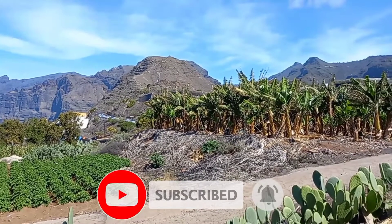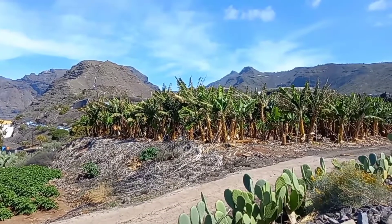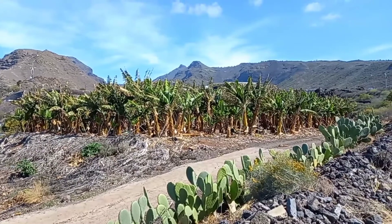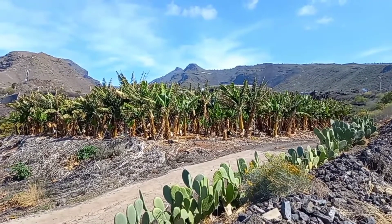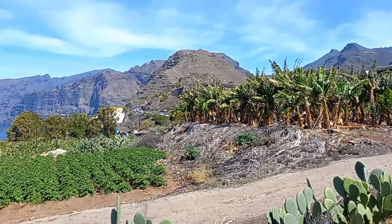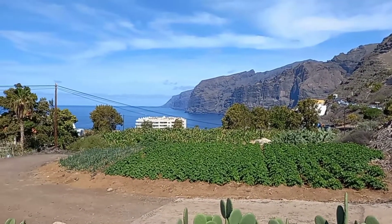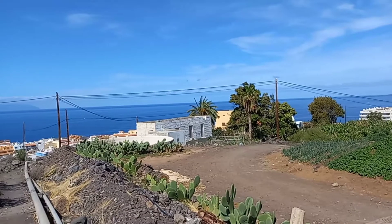Today I moved from Puerto del Santiago to Tamaimo. I didn't know where to go and then I followed some hiking trails that I saw on Maps.me, a very good app. And then I saw plenty of banana plantation, the amazing cliffs of Los Gigantes, and the sea. The landscape is incredible.